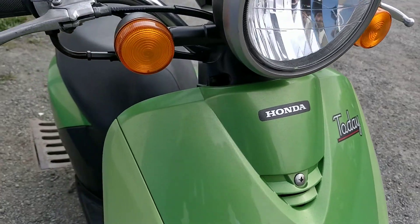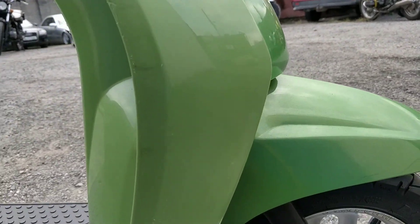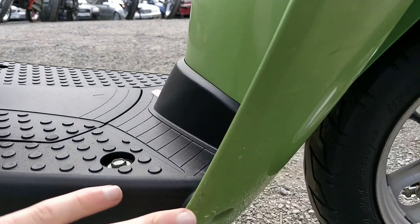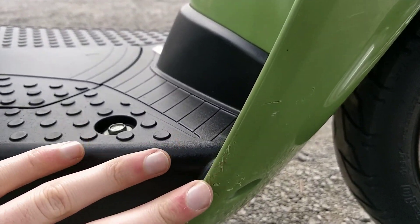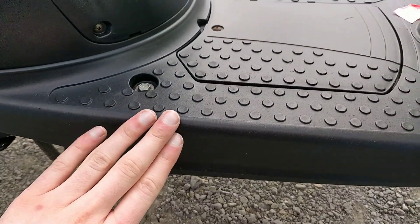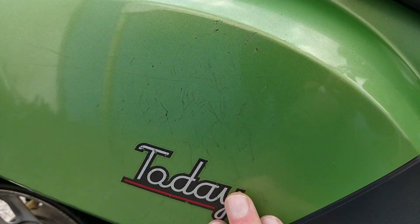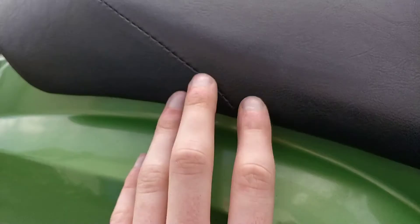Moving on to the front and right hand side of the bike now — all in very good condition. There are some marks at the bottom right hand side of the front leg guards. The foot rests are in very good condition, with a slight mark on the right hand side, and again some blemishes on the right hand side of the plastics at the rear of the bike.